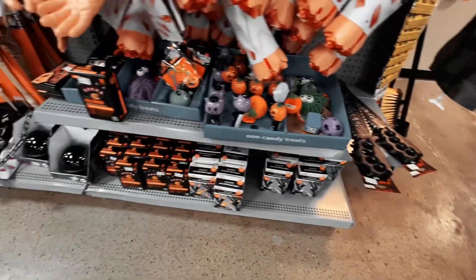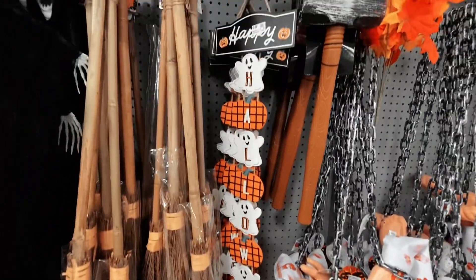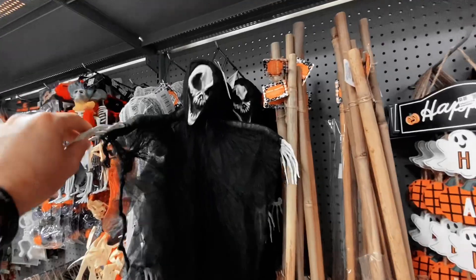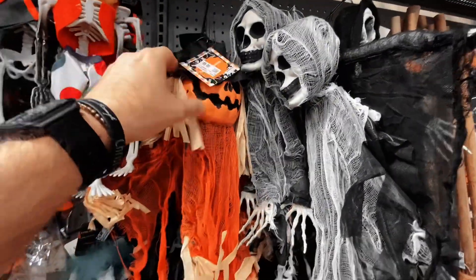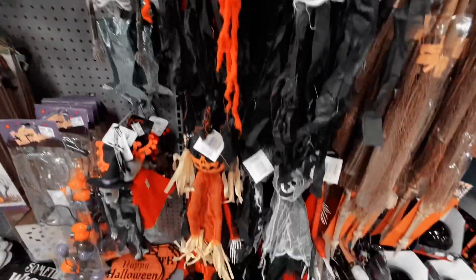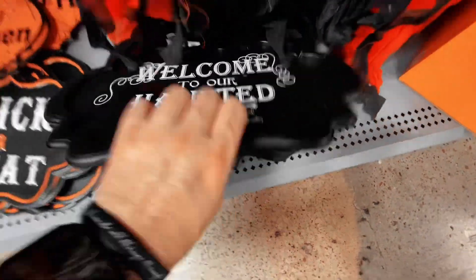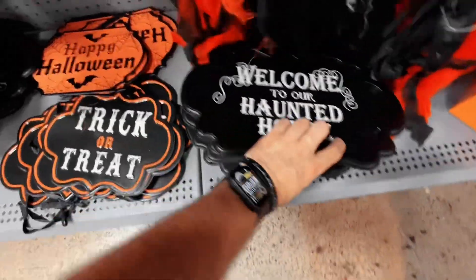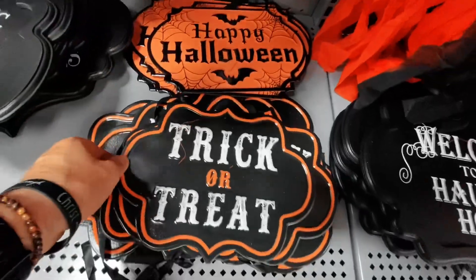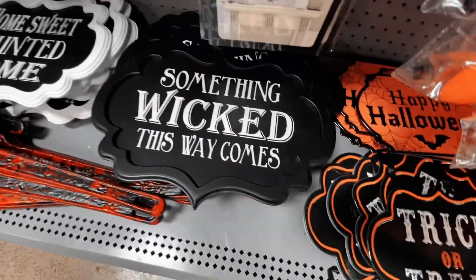They've got chains with body figures on them — looked really super cheap. I like the witch's broom, I like the 'Happy Halloween' decor right there to the right. These little hanging figures were okay, they looked more like a dollar tree style. These little wooden signs weren't too bad, they were like five or six bucks, and these metal ones here around ten — not too bad.